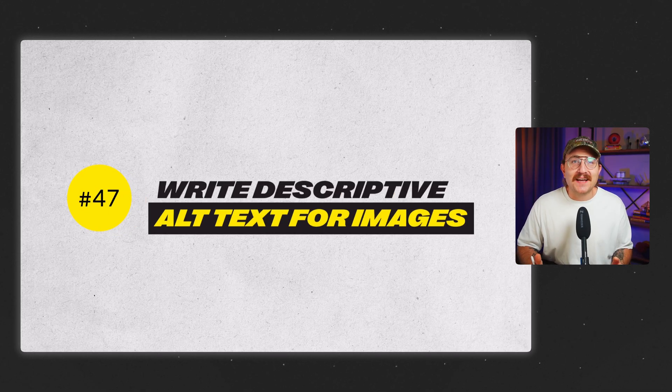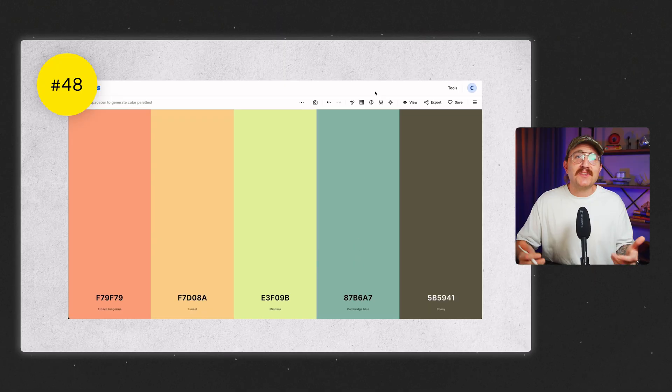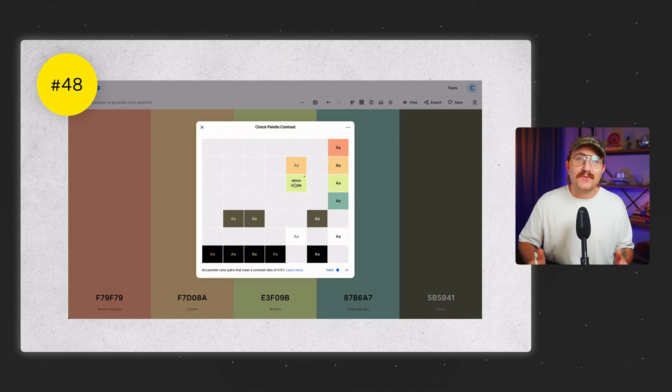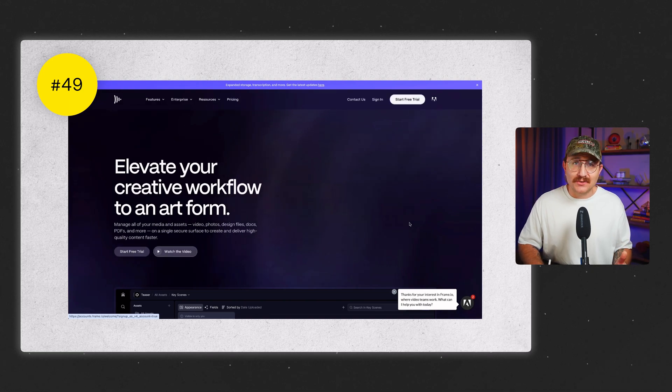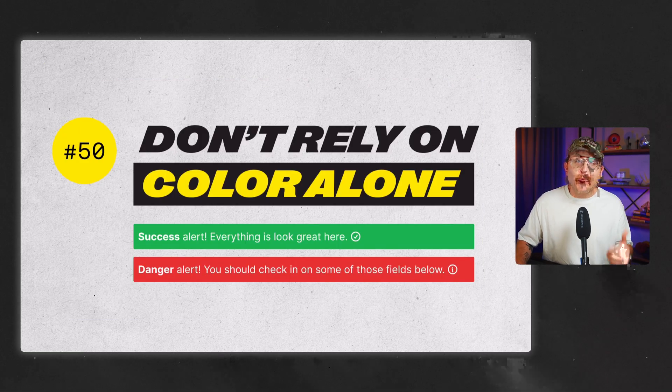Write descriptive alt text for every single image. Use keywords where it makes sense, but don't keyword stuff just to boost SEO — this isn't just an SEO tool, it's also important for accessibility. Make sure your color contrast is strong enough for people with vision challenges to read comfortably. Test your keyboard navigation — users should be able to tab through links and buttons without a mouse. Don't rely on color alone to communicate meaning: if you're using color for success or error statuses, also use icons, labels, or patterns, because not everyone sees color the same way. Adding a second cue makes your site more inclusive.